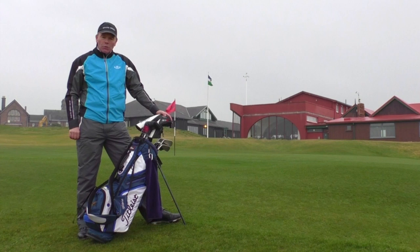My name is Peter Evans and I'm the head golf professional here at Royal Porthcawl. I've been a professional here for 25 years and during that period I've seen many, many great events come to Porthcawl.